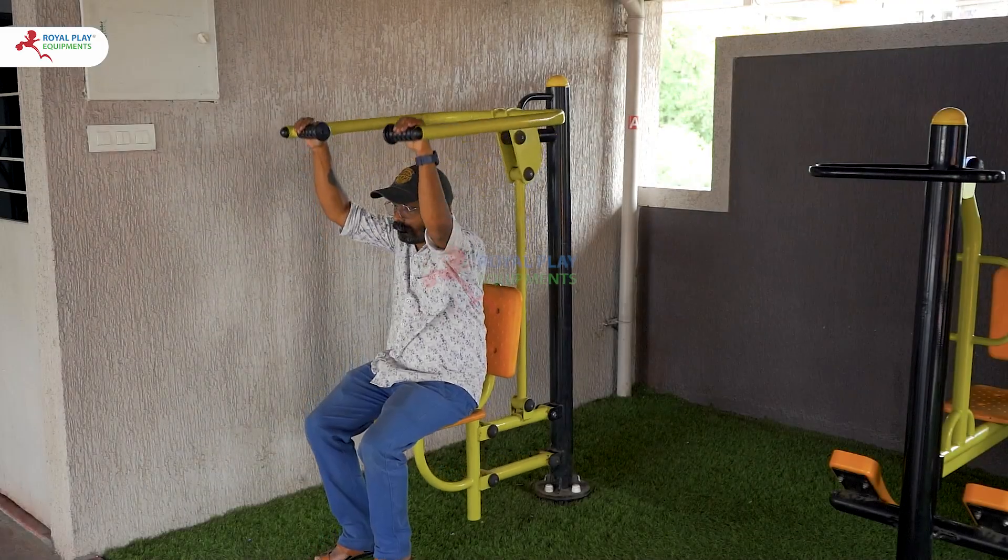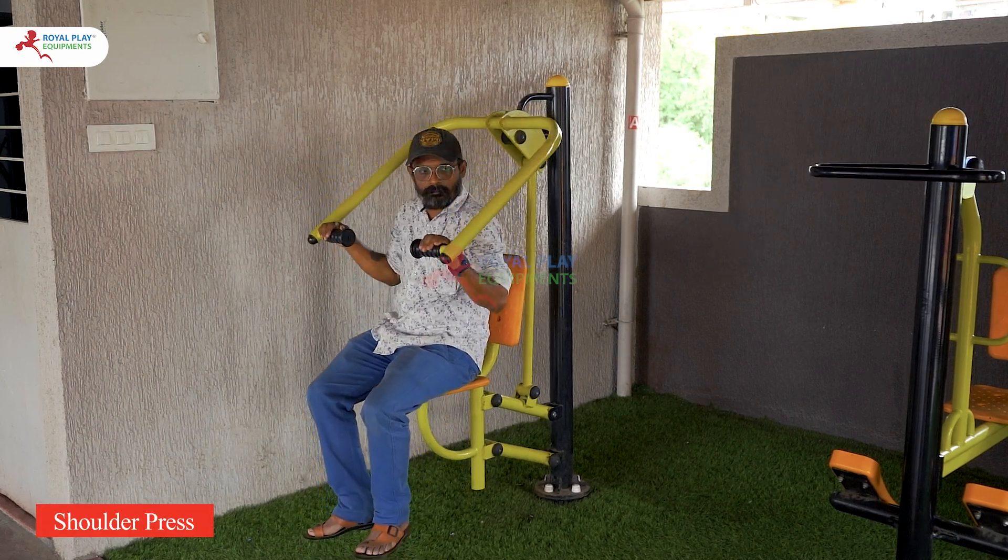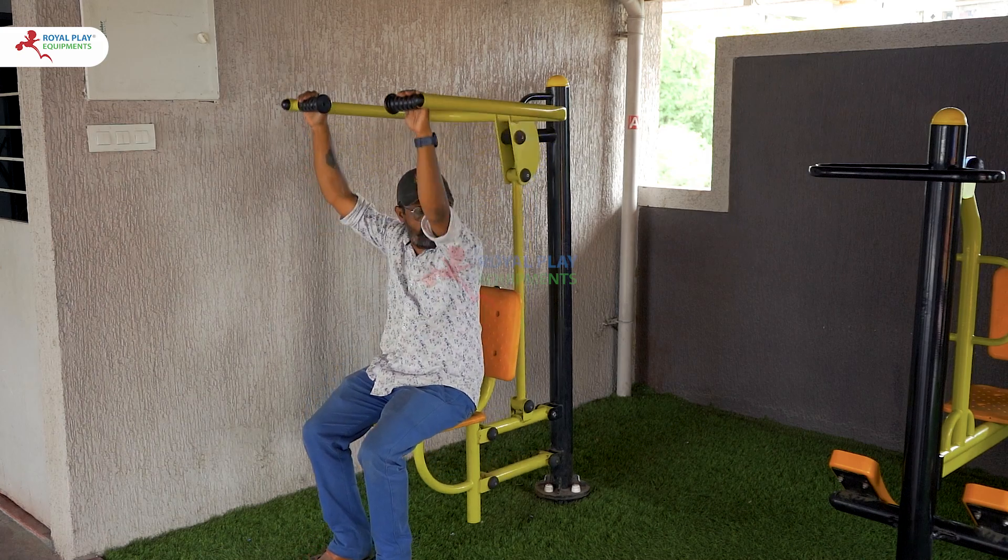Our state-of-the-art equipment includes the shoulder press, which is designed to strengthen and tone the shoulder muscles, improving upper body strength and posture.